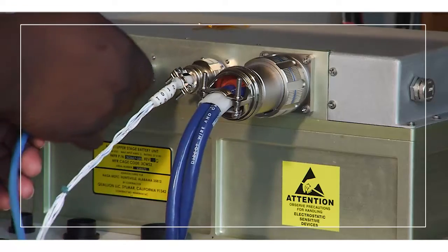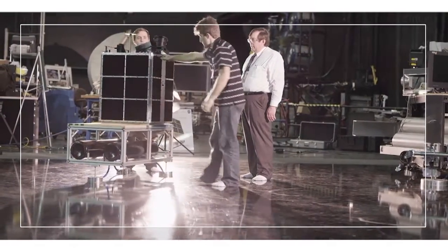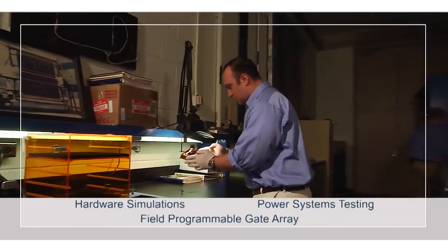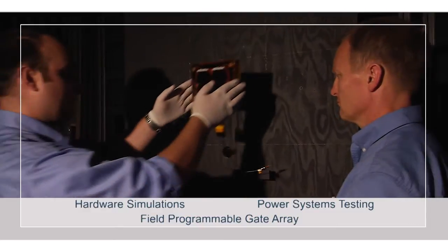NASA's team has solutions to offer. Some of the specialty services NASA has to offer include flight robotics lab hardware simulations, power systems testing, and field programmable gate array design and programming.